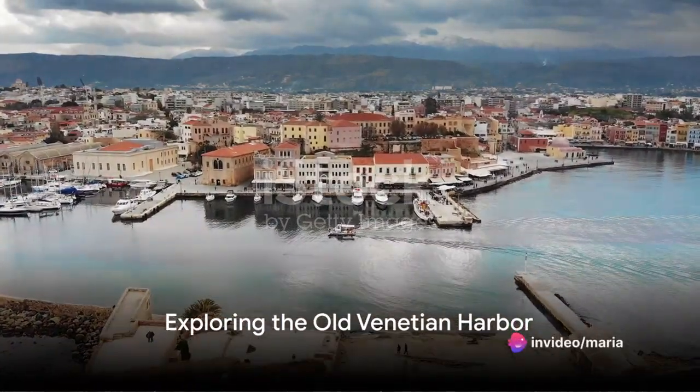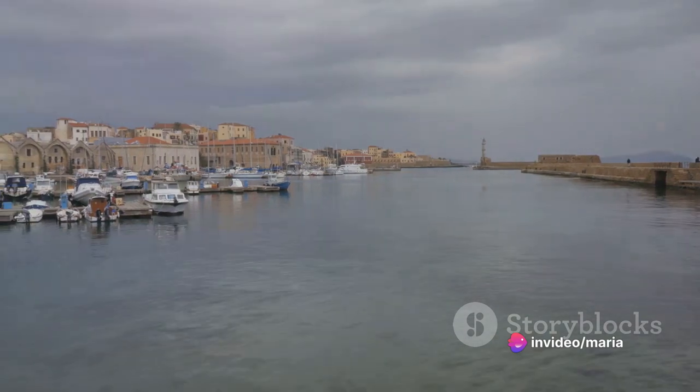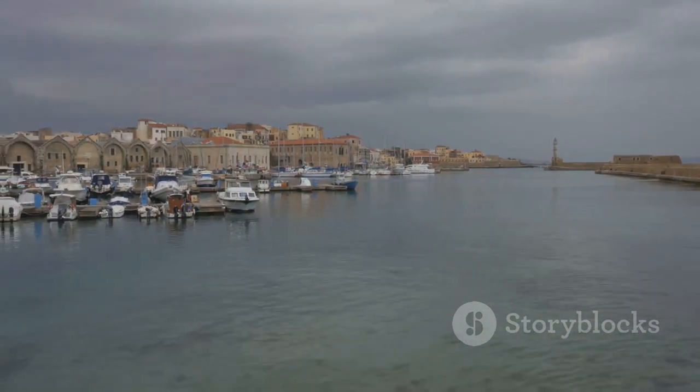Firstly, we have the Old Venetian Harbour, a charming spot brimming with colorful buildings, waterfront tavernas, and an iconic lighthouse that stands as a testament to history.